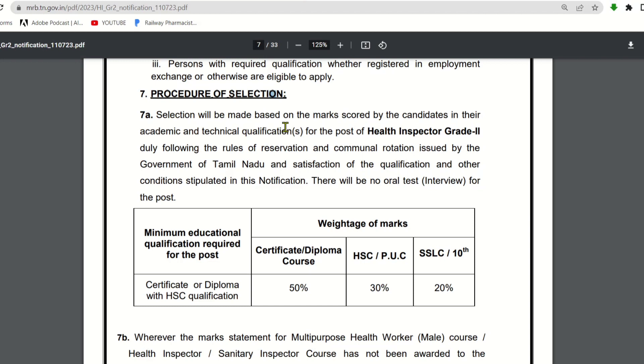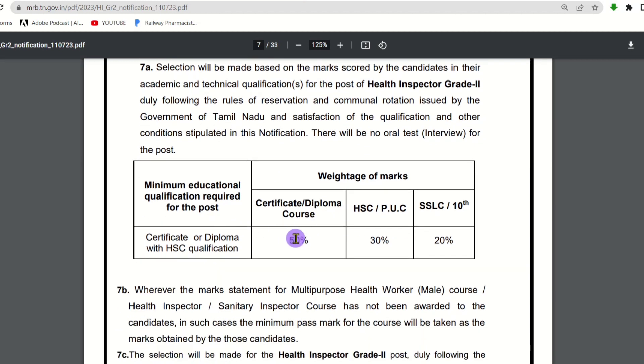The selection will be made based on the marks scored by the candidates in their academic and technical qualifications for the post of Health Inspector Grade 2. Your marks in the two-year course will account for 50%, along with marks from the 12th standard and SSLC. Overall, marks from 10th, 12th, and the two-year course will be calculated on a proportional basis.